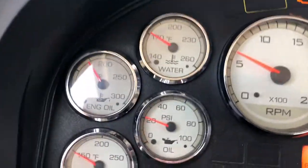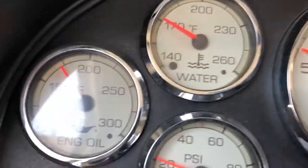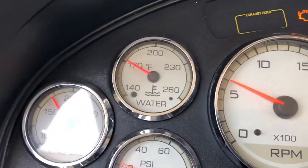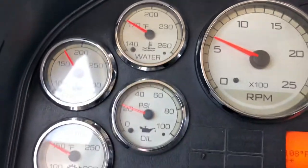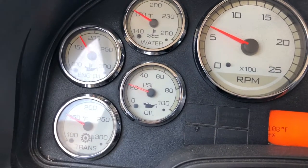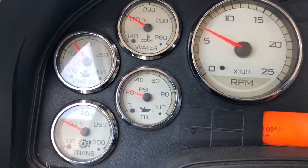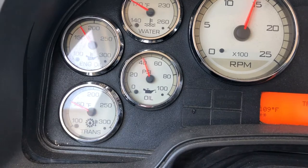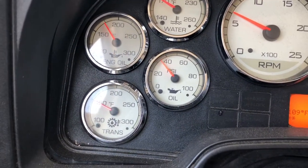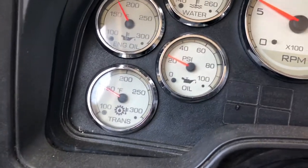Some of the gauges I have here: this is my engine oil — I kind of forget what it's supposed to be at, but I'm pretty sure that's where it's supposed to be. That's my water temperature, that's fine — it should be between 170 to 100. For your oil pressure, I think it's supposed to be between 30 to 45 PSI. And that's your transmission temperature — looks like it's good right there.